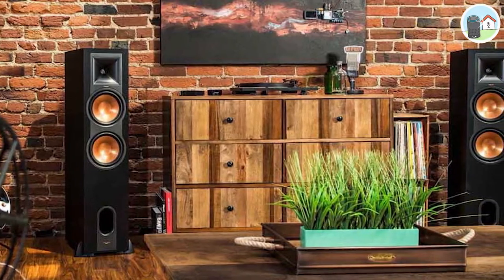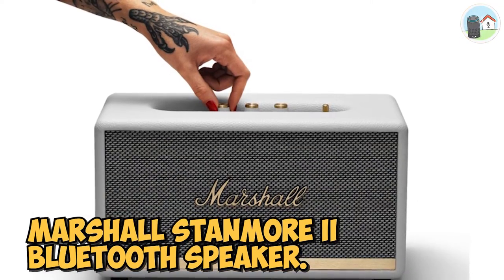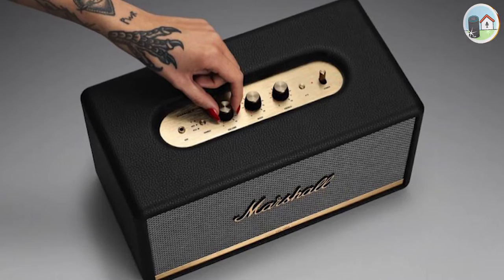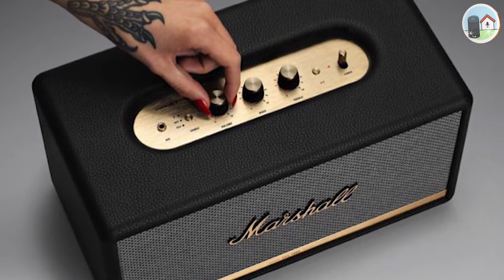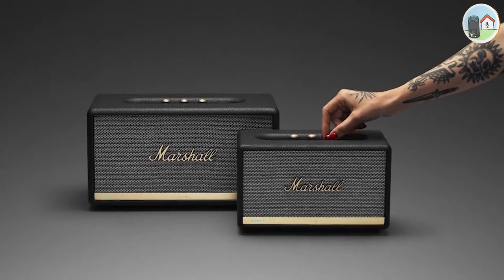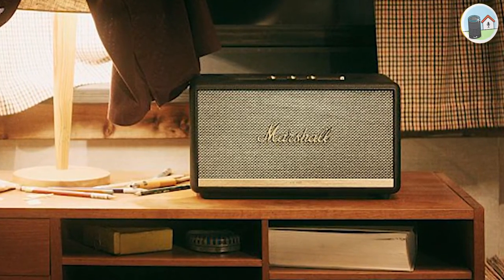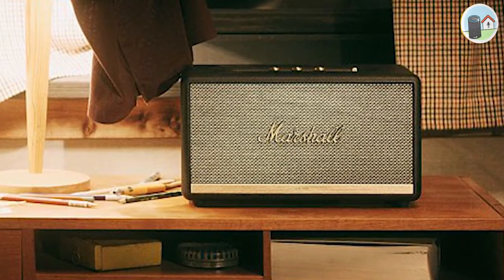Number five: the Marshall Stanmore 2 Bluetooth speaker. The Stanmore is designed specifically for audiophiles and provides an exceptional listening experience. It is known for its distinct sound and comes with a decent factory setup, featuring vinyl for the brass buttons and a vinyl cabinet done in a vintage fashion.